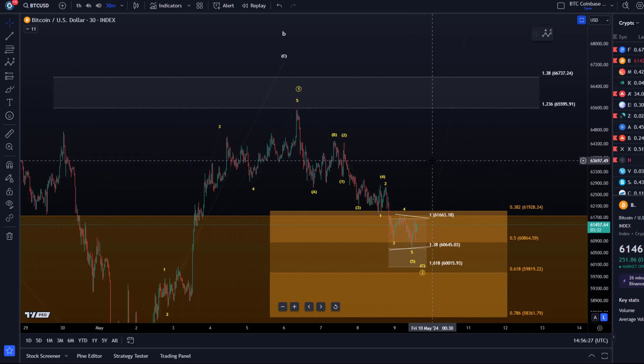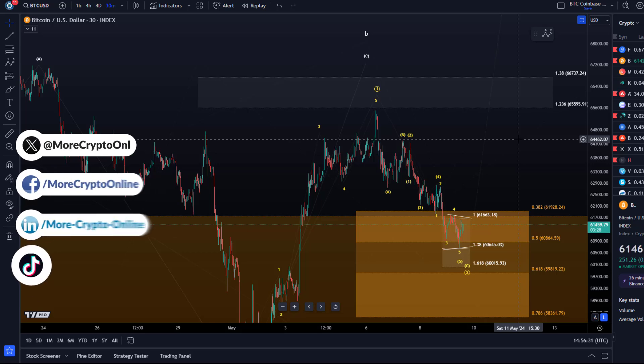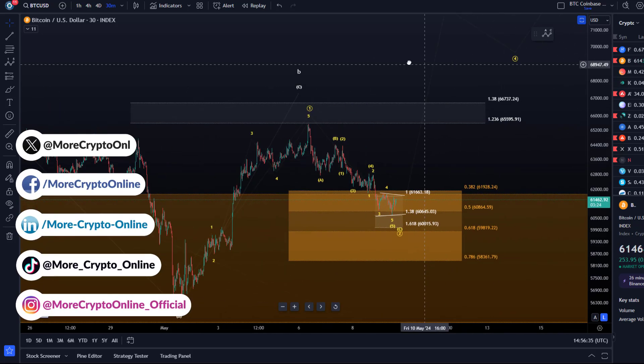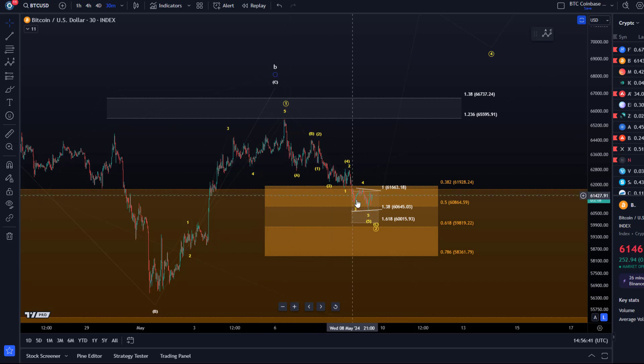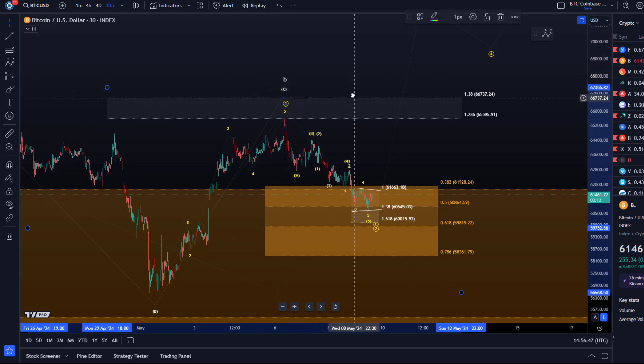Hello and welcome to another update video about Bitcoin. We're actively watching if Bitcoin could possibly turn around here in this region. We're tracking a move to the downside that has corrective characteristics — it looks corrective to the downside — however that doesn't mean that we have to go up from here of course.